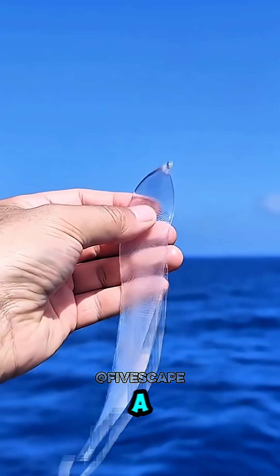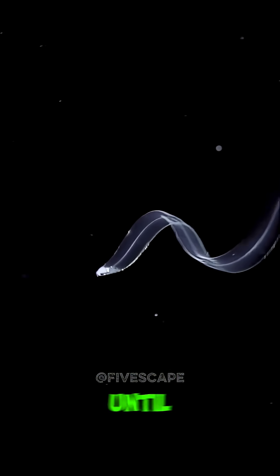Number 3: Leptocephalus. A flat, transparent larva drifting like a ghost in the ocean, until one day it transforms into a true eel — almost invisible.